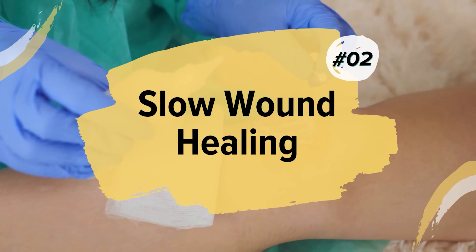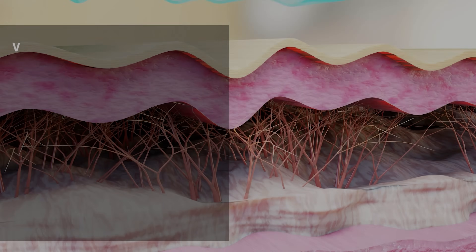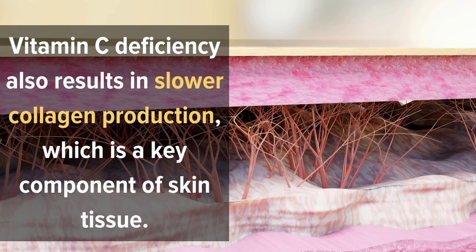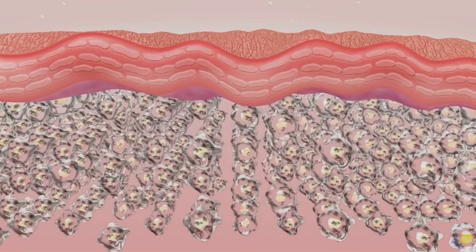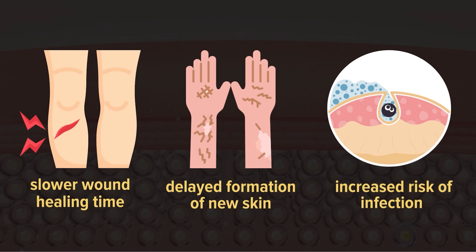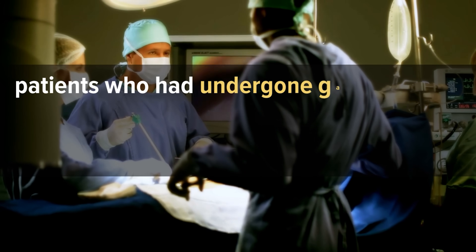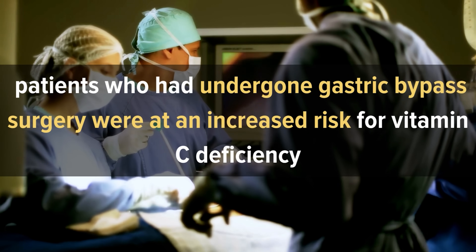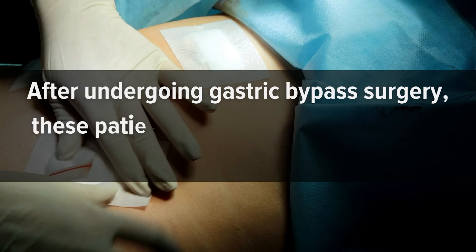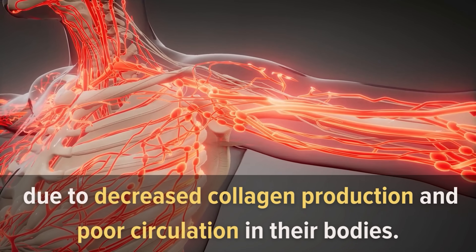Number 2: Slow Wound Healing. Vitamin C deficiency causes slow wound healing by reducing immunity and increasing oxidative stress. It also results in slower collagen production, which is a key component of skin tissue. Researchers have found that vitamin C deficiency can lead to slower wound healing time, delayed formation of new skin, and increased risk of infection. A study in the British Journal of Surgery found that gastric bypass surgery patients were at increased risk for vitamin C deficiency, developing slower wound healing due to decreased collagen production and poor circulation.